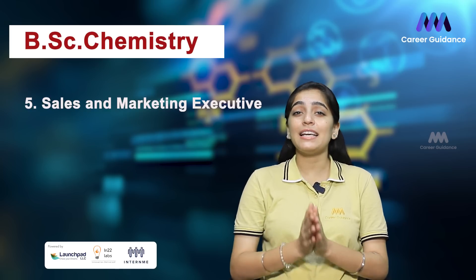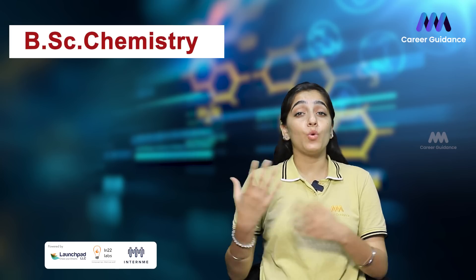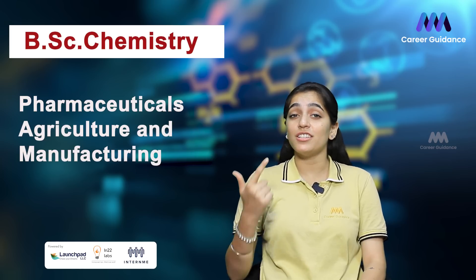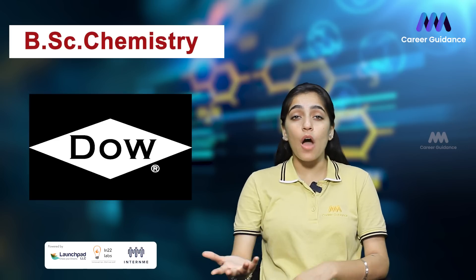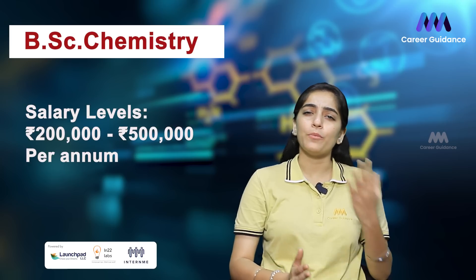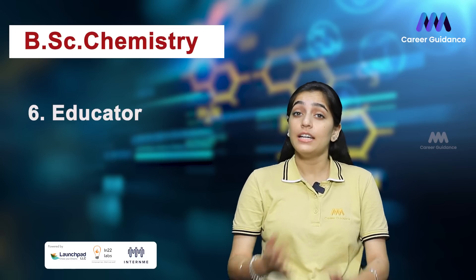Next is Sales and Marketing Executive. Sales and Marketing Executives in the chemical industry promote and sell chemical products to clients in various sectors such as pharmaceuticals, agriculture, and manufacturing. Companies hiring include BASF, Dow Chemicals, Bayer, and Pidilite Industries. The average salary ranges from 2 to 5 lakh rupees per annum.